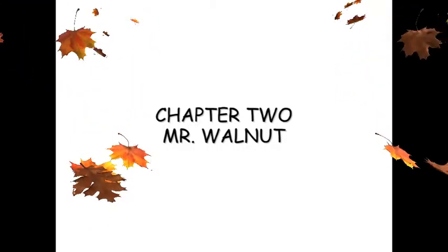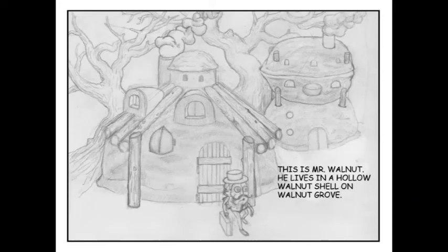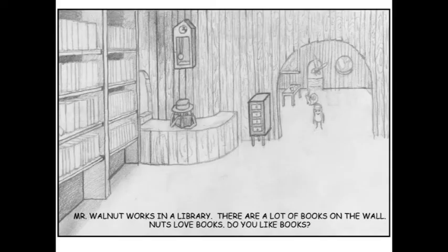Chapter 2: Mr. Walnut. This is Mr. Walnut. He lives in a hollow walnut shell on Walnut Grove. Mr. Walnut works in a library. There are a lot of books on the wall. Nuts love books. Do you like books?